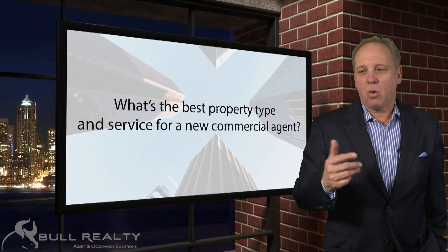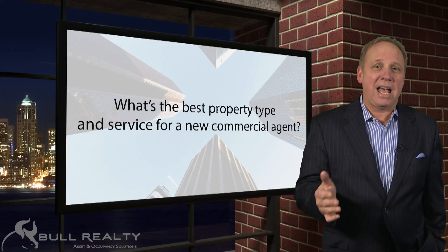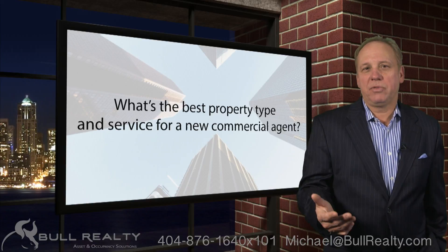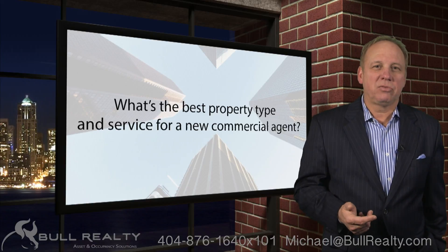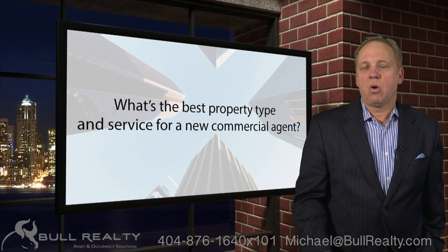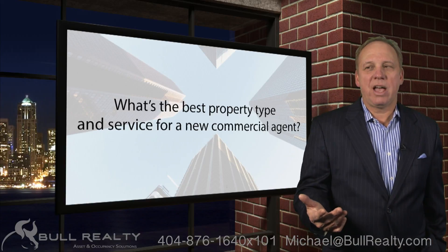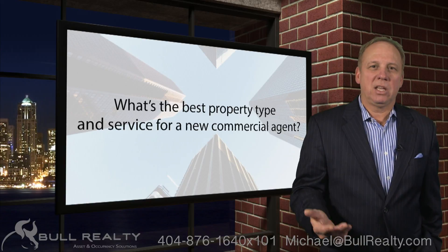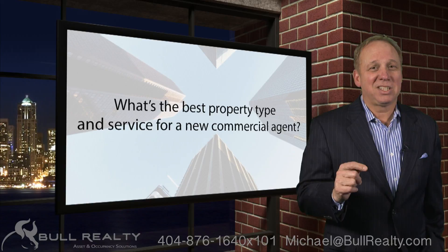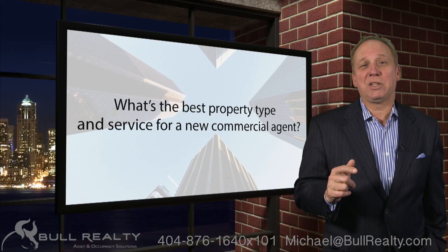Then, after passion, think about what's in your past — your bio, your history — that will give you confidence, help you add value for clients. And then lastly, think about what kind of contacts you have: the leads and relationships that might get you started. But again, the biggest thing is what's going to excite you to work as hard as possible so that you ensure you are successful.